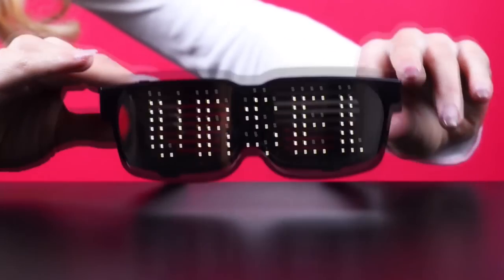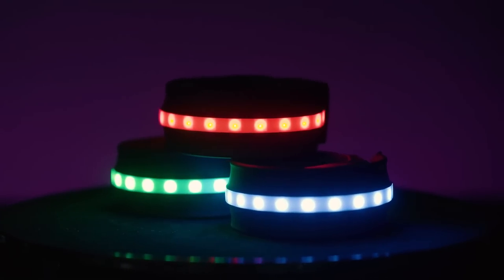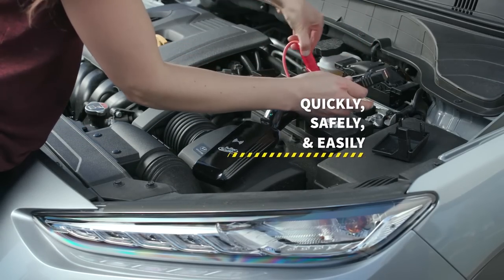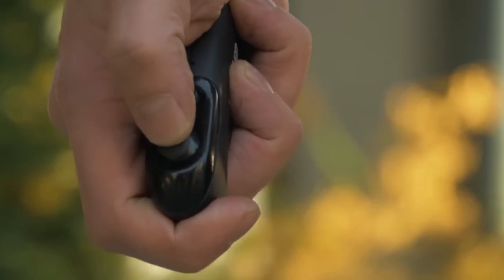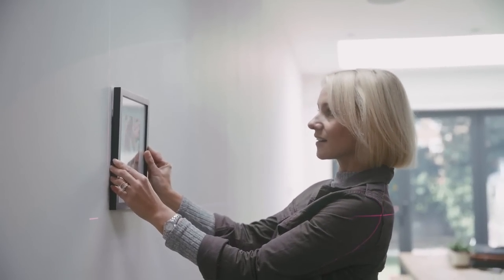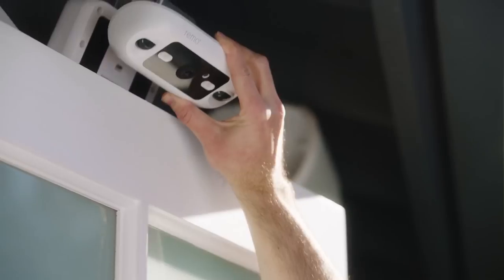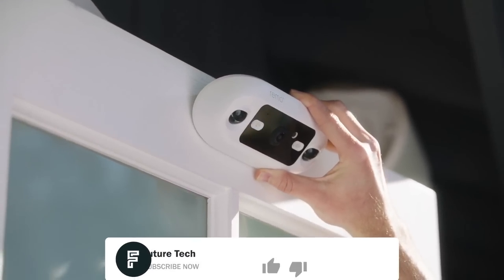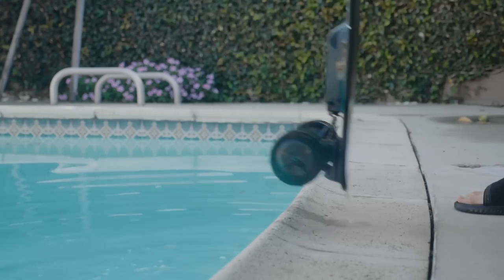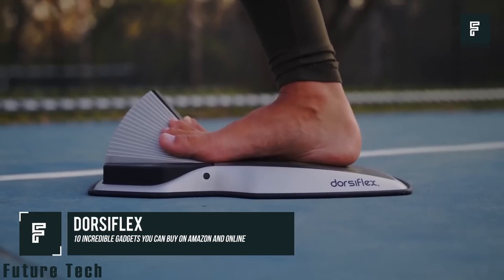Check out this amazing new LED wristband that will keep you safe at night and entertained at a party. This portable jump starter will help start your car if you find yourself stranded. An amazing new suitcase will follow you wherever you go. Need some help hanging photos? We've got the world's greatest LED laser level. Here on Future Tech, make sure to hit that like button and subscribe for more great videos.